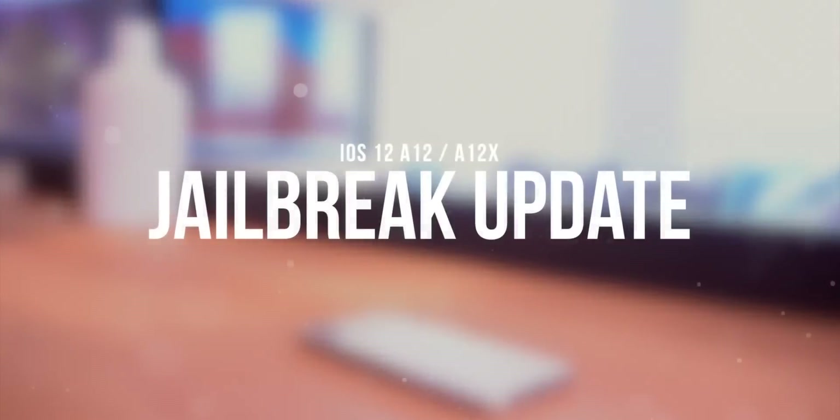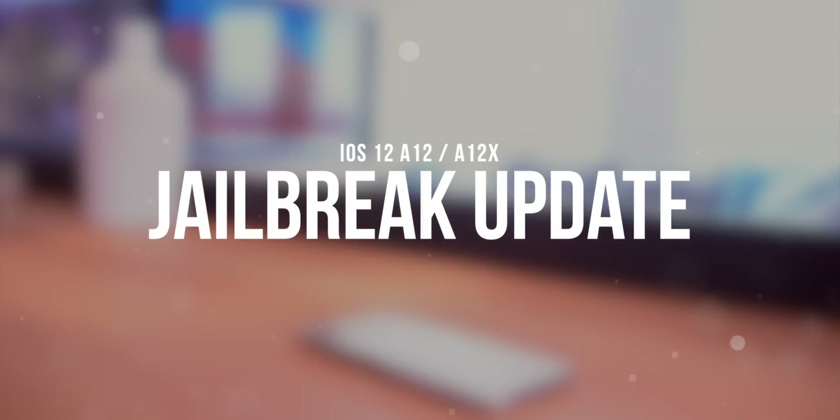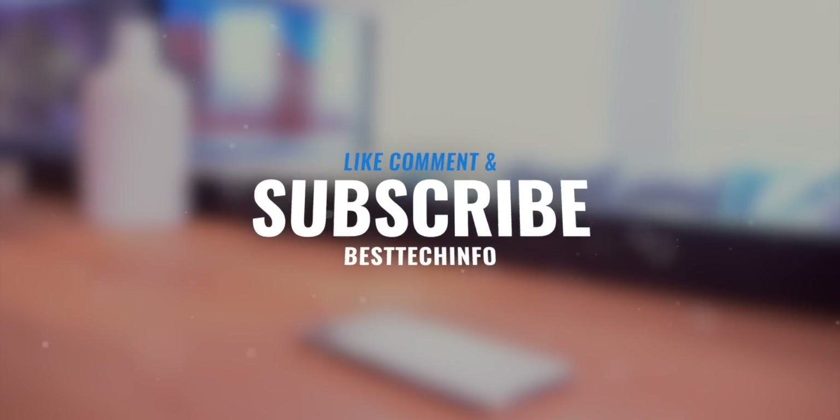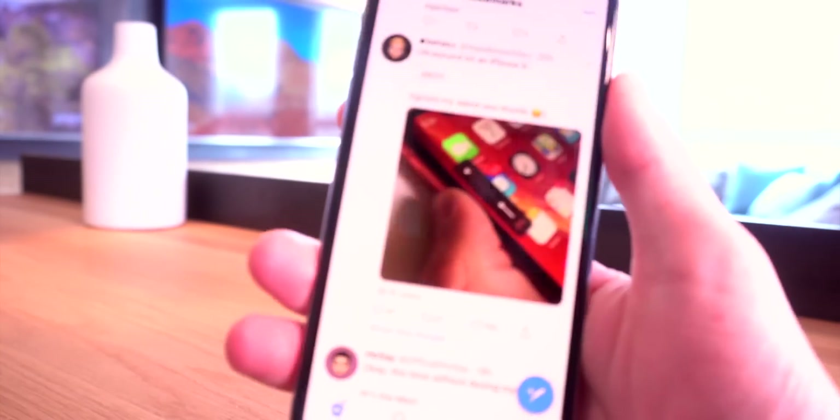Hey, what's up guys, welcome back to the channel. Thank you for stopping by today. We're going to be talking about the latest updates pertaining to the A12 jailbreak, but before we do, definitely like, comment, and subscribe. Without wasting any further time, let's get directly into things.